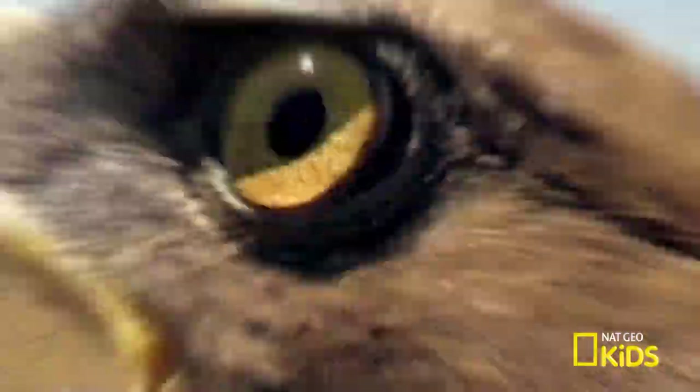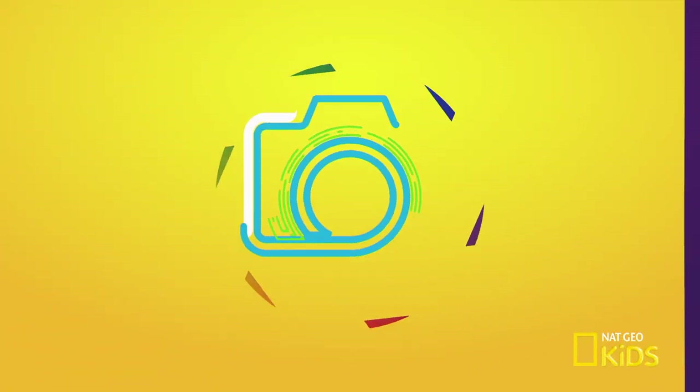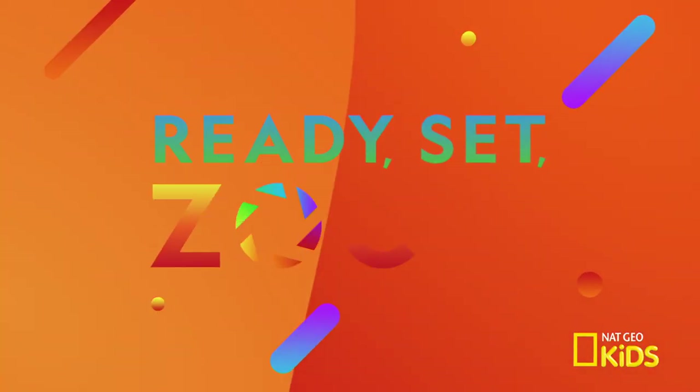Have you ever wondered how photographers get so close to wild animals? Well, the secret's through the lens. Let's zoom in to take a closer look at animals like never before.